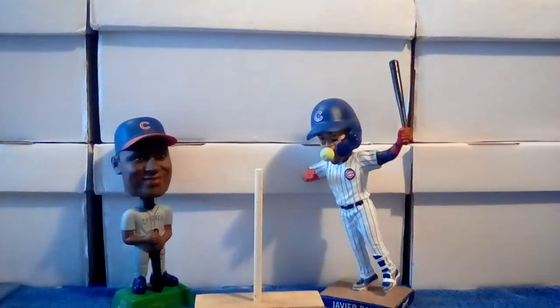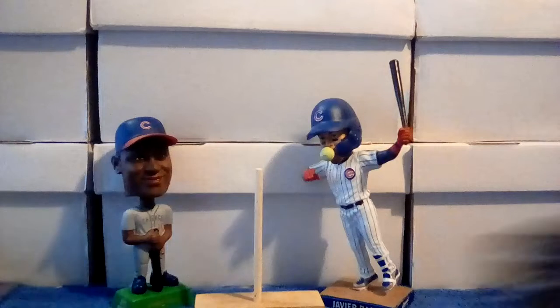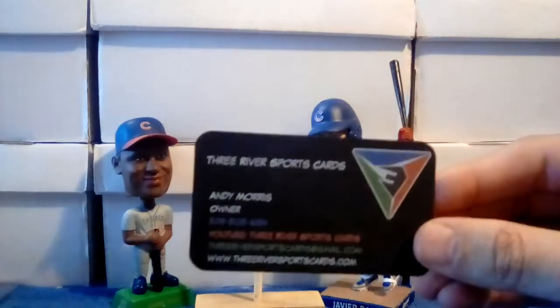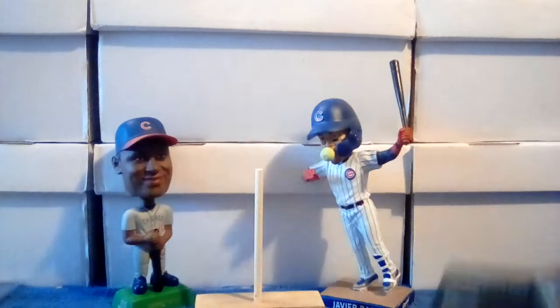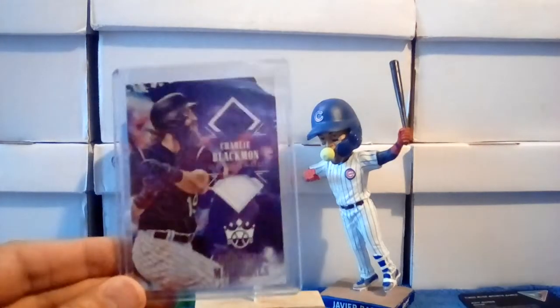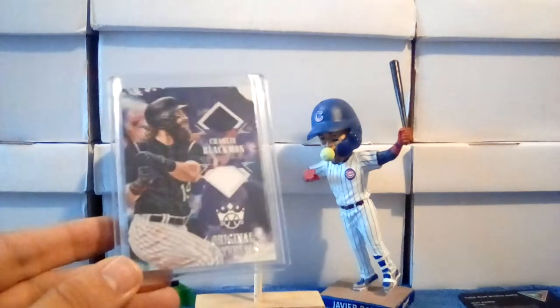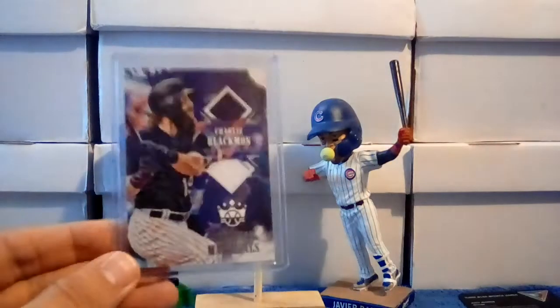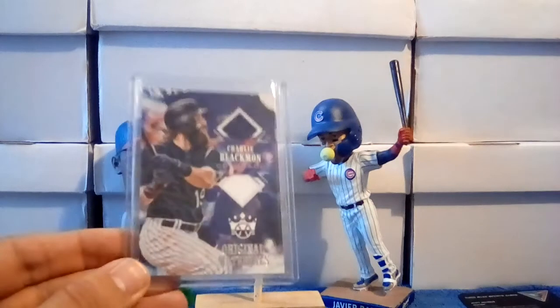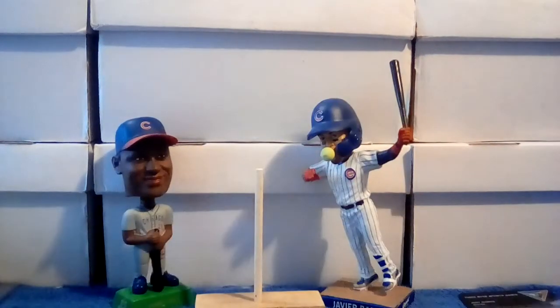A couple of things from YouTube auctions — I got stuff from Andy at Three River Sports Cards, there's his card. I only bought one card; I just wasn't able to stick around for most of his auction, but I was there long enough to pick up this one — a Charlie Blackmon dual relic card, white and black. Check out Andy, he does good stuff.